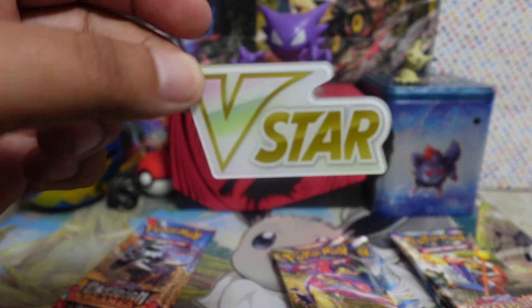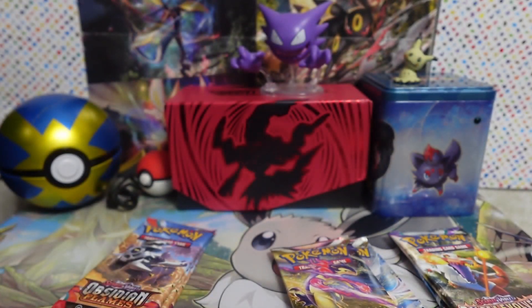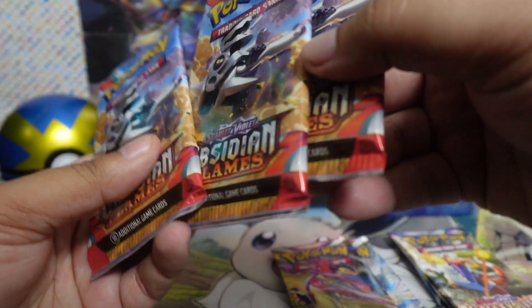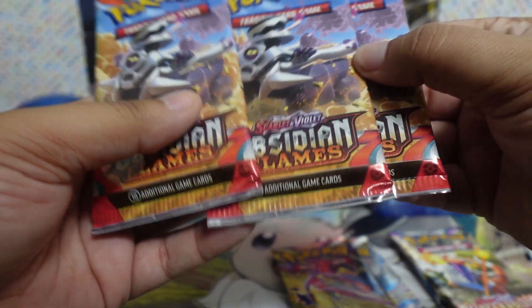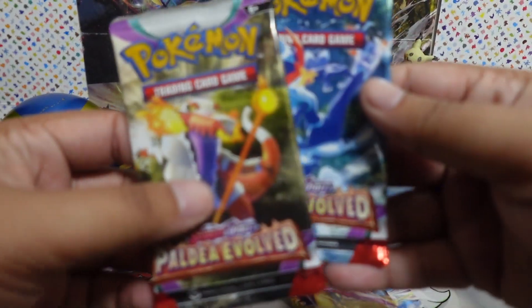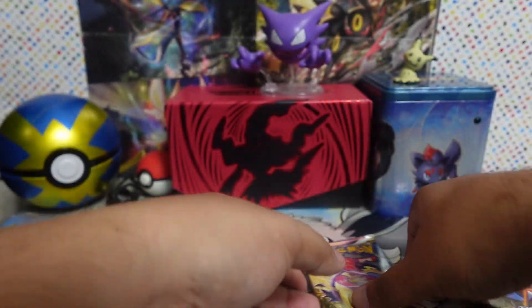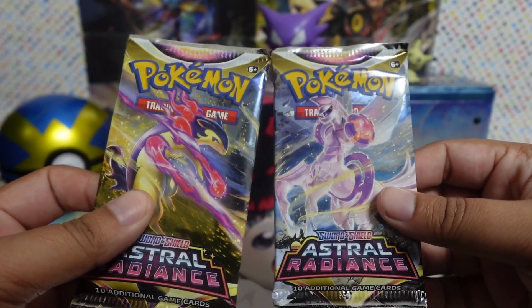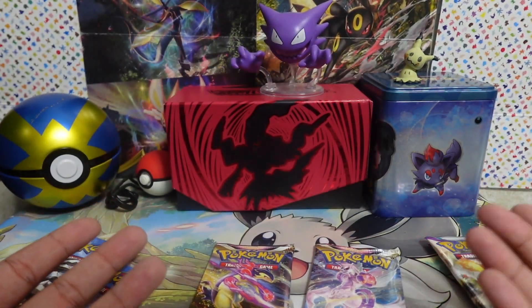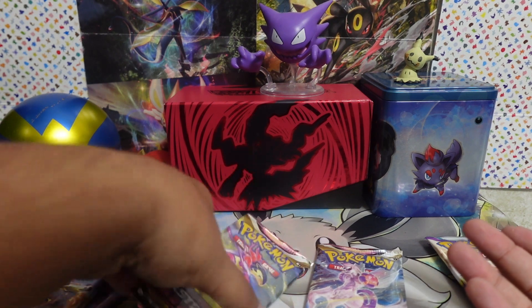This one's very neat — I really like the all-blue on Articuno EX. Maybe I got the full art too, who knows, we'll see. This one's art is by Toist Beach, which I believe is part of the Pokemon Company — they normally make some of these graphics for them. That's it for this one, moving on.